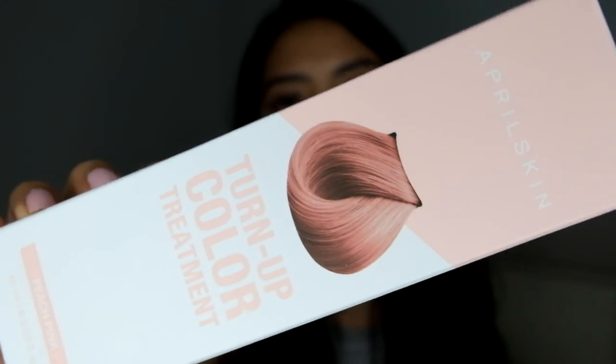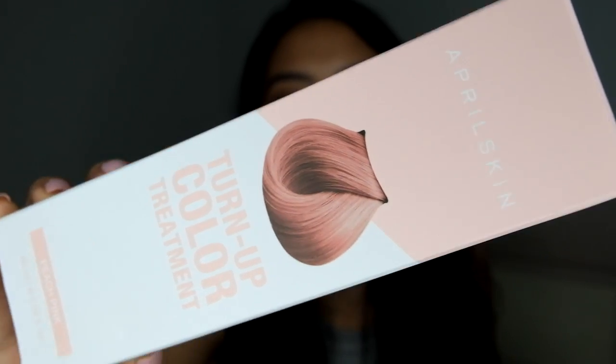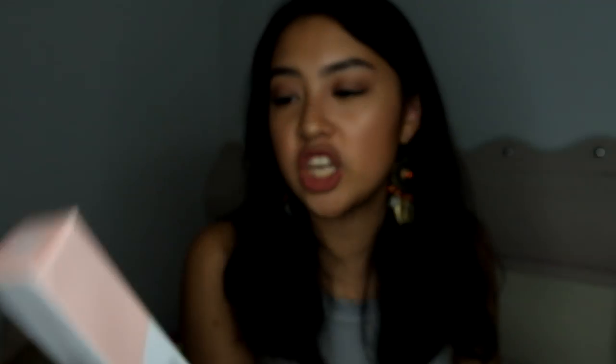I do remember picking this one — it's the April Skin Turnout Color Treatment. I don't know why I picked the peach pink shade since my hair is super black, so it probably won't show up unless I bleach it. I still don't know how to use this, so I need to watch tutorials. It's basically a hair color, but according to them it's also a treatment for your hair. I'll update you guys whenever I try it.